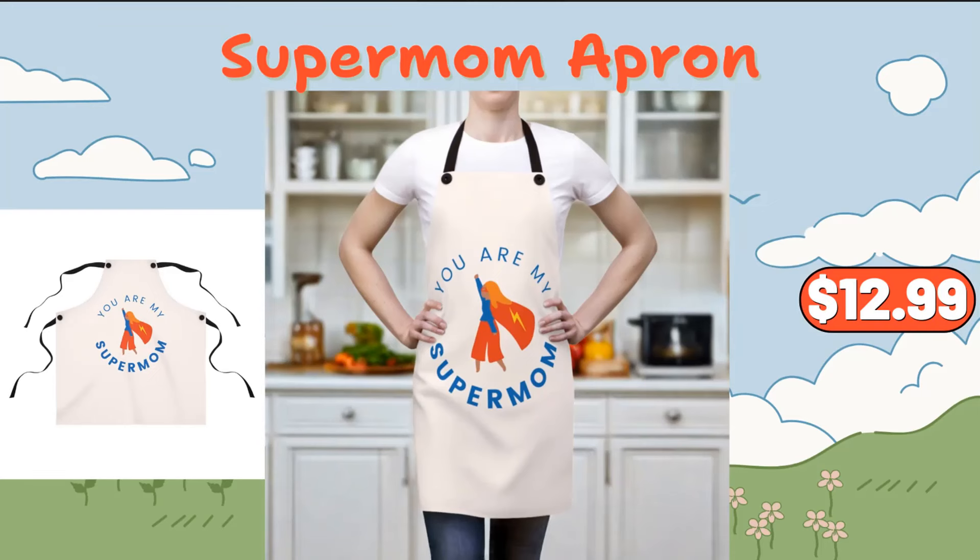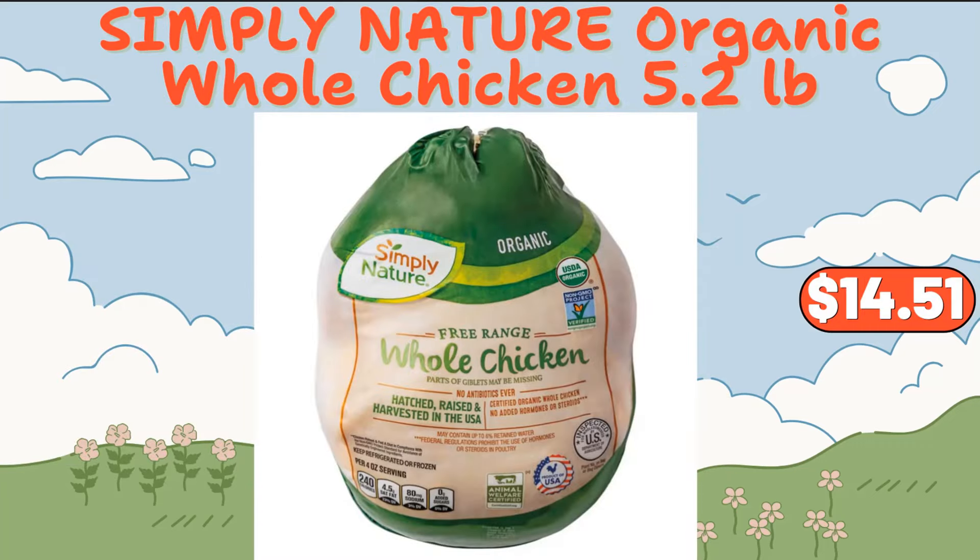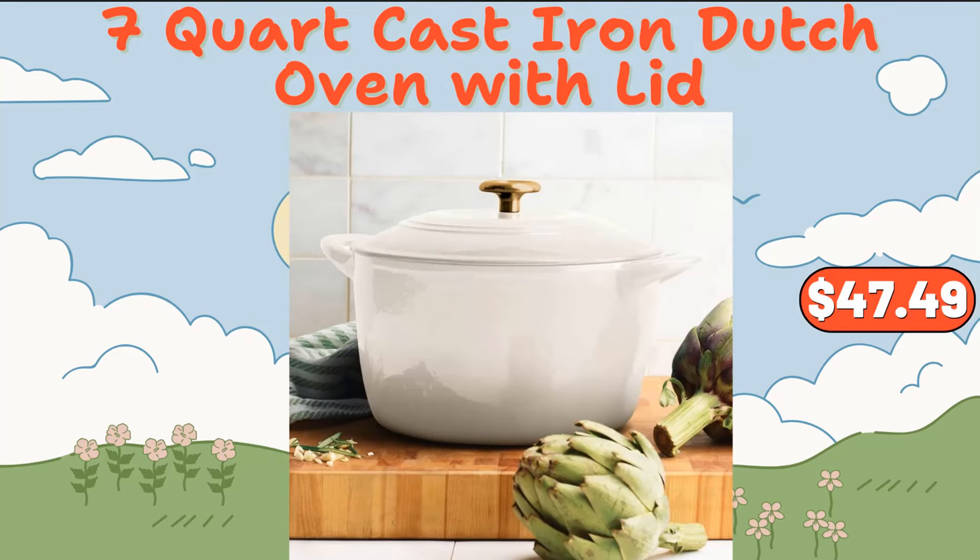Supermom apron, $12.99. Simply Nature organic whole chicken, 5.2 pounds, $14.51. 7-quart cast iron Dutch oven with lid, $47.49.